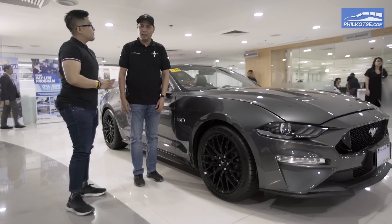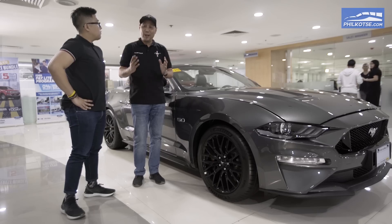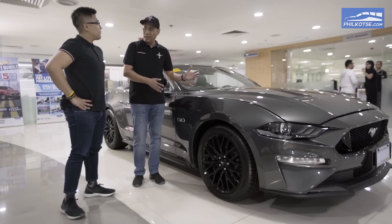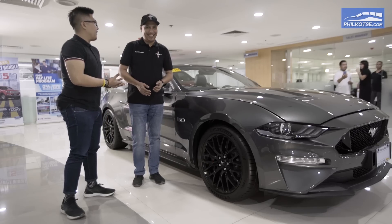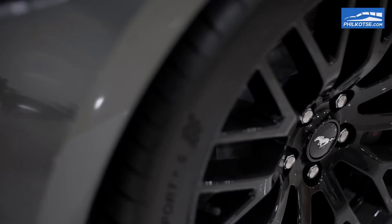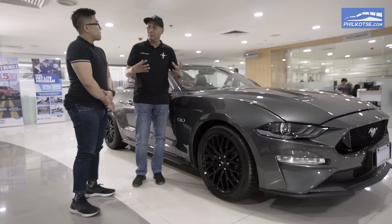We've seen the front and the engine, now we go to the sides. Our car has Brembo brakes as standard. Ford got the brake specialist to install those on the standard Mustang because of the higher horsepower and higher torque — you need better braking. It doesn't matter how fast you are if you can't brake. The new Mustang showcases 19-inch ebony rims, 255 in width, and the rears come in 275 so you have more grip.